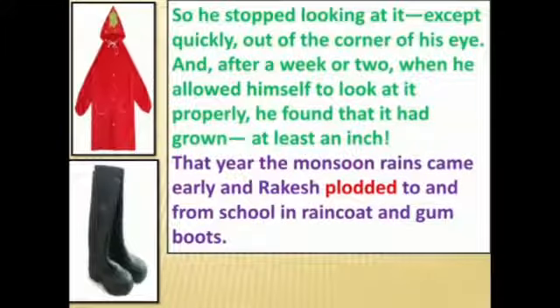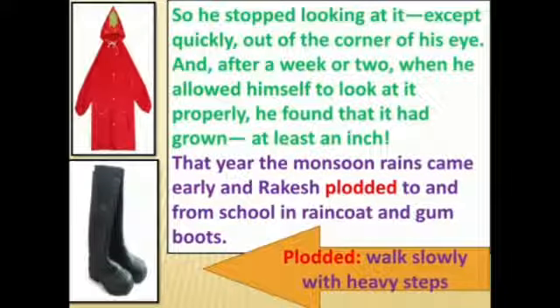Rakesh stopped looking at the tree directly, only glancing at it from the corner of his eye. After a week or two, when he allowed himself to look properly, he found it had grown at least an inch. He used to check it every morning but saw no change, so he stopped — yet after a couple of weeks he was happy to find the tree had grown.